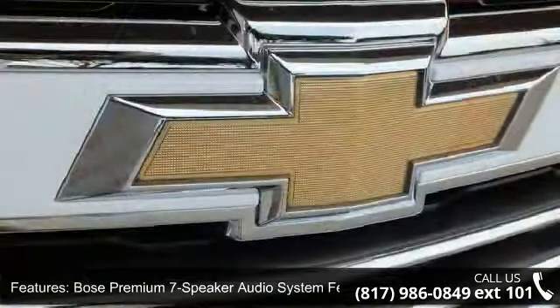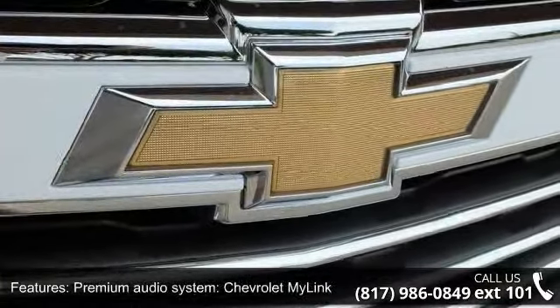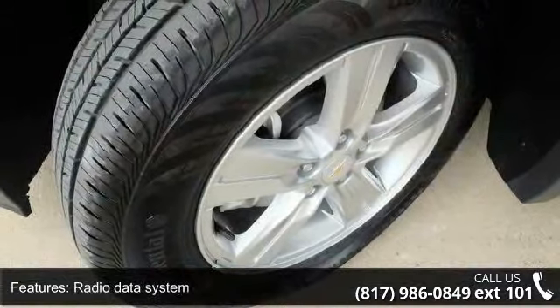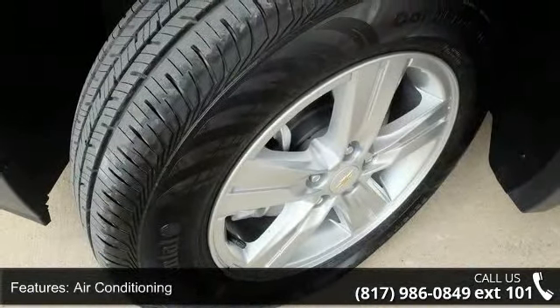Additional features include Air Conditioning, Rear Window Defroster, Power Steering, Power Windows, and Remote Keyless Entry.